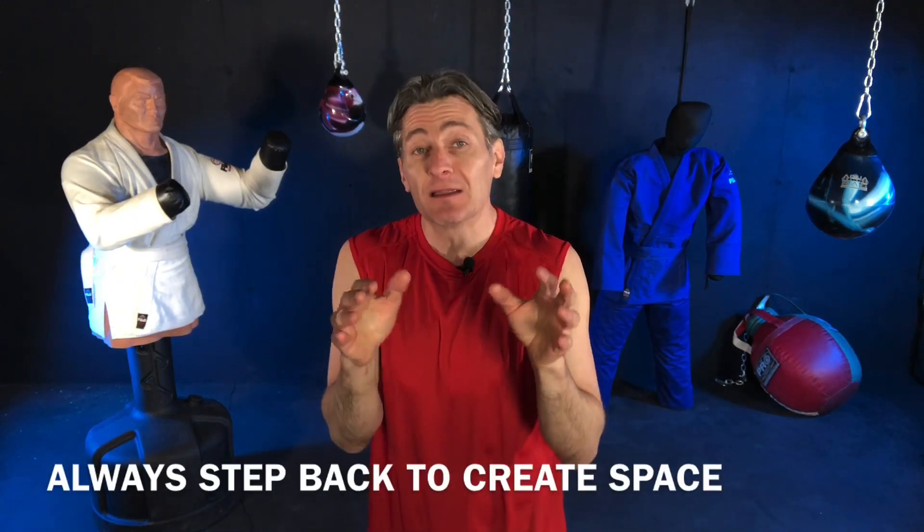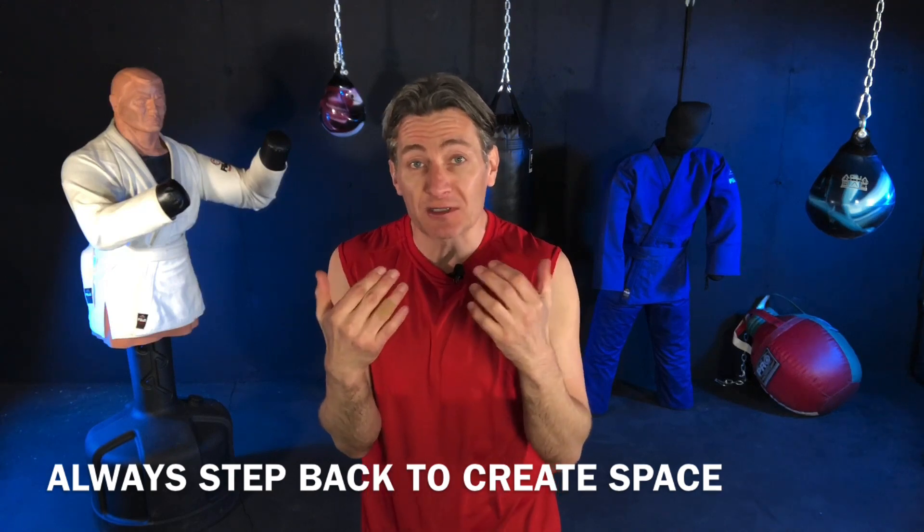The first thing you need to do is step back and create some space. This gives you a chance to react to a punch that's coming at you. If you're right up against a guy and he decides to take a swing, there's really no time to react — it happens too quickly. Especially in a real fight or self-defense situation, it's chaotic, it's confusing, maybe there are other people around, it's distracting. You won't have good reaction time, so you need to step back to at least buy yourself that extra second.